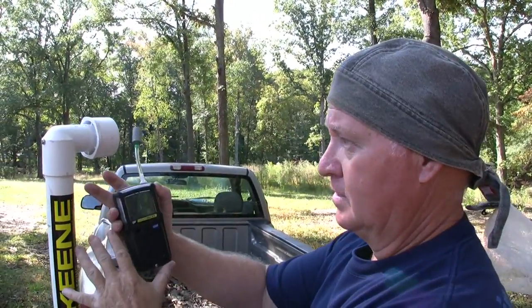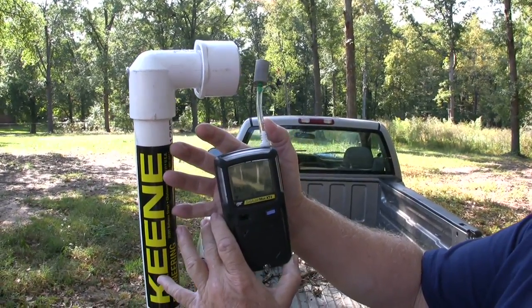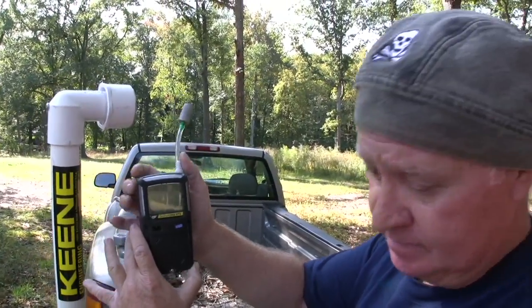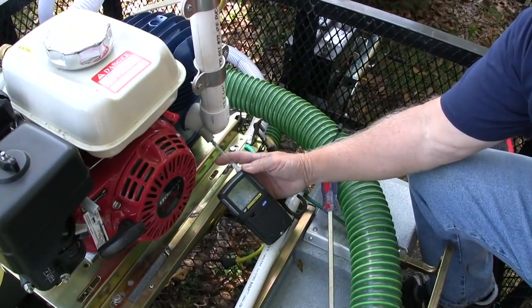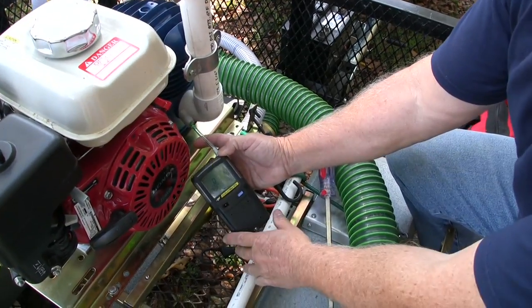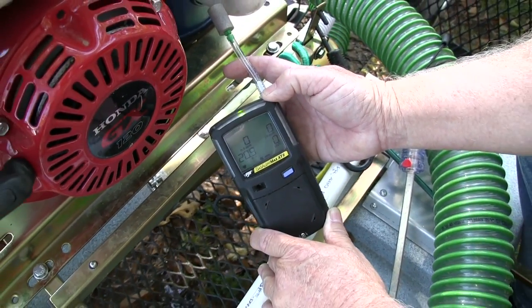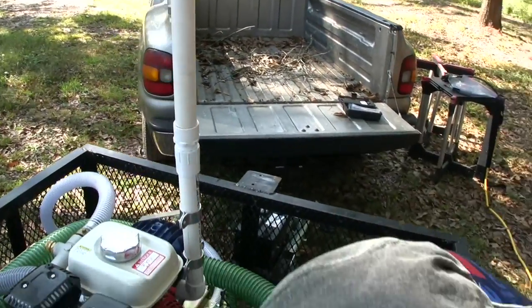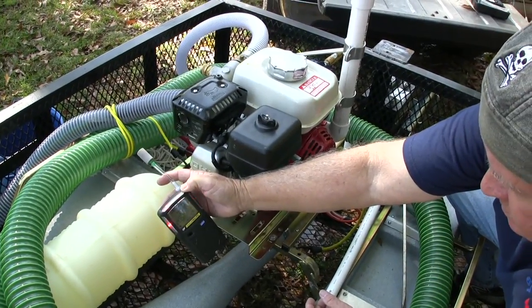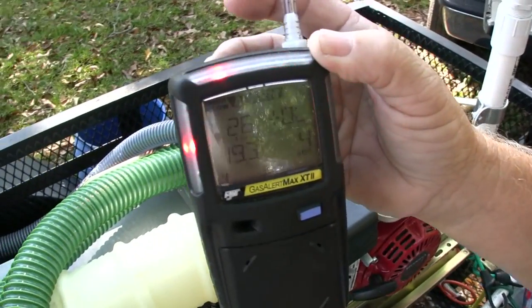At the inlet of the snorkel — right here in our breathing zone — the meter is reading zero parts per million carbon monoxide. The air here is clean. I'm going to go down to the bottom of the snorkel now. At the bottom end of the snorkel, at the air compressor intake, still zero parts per million. Moving over toward the exhaust — it immediately starts alarming. We are way over limits at the exhaust; it alarmed immediately.